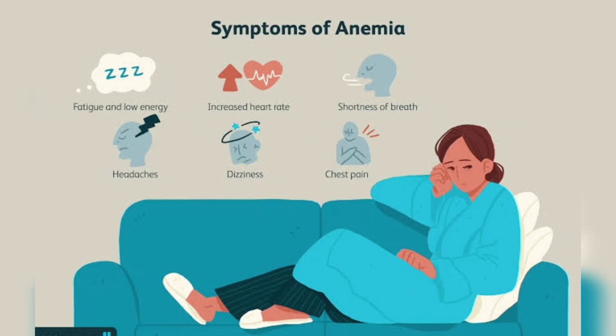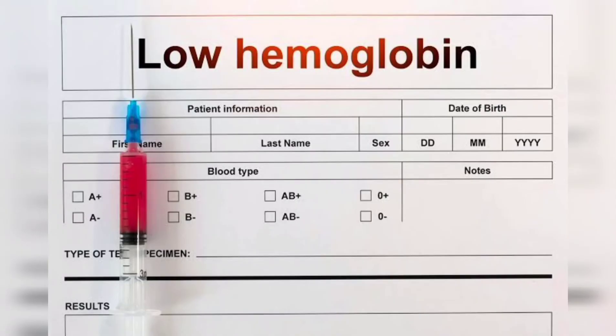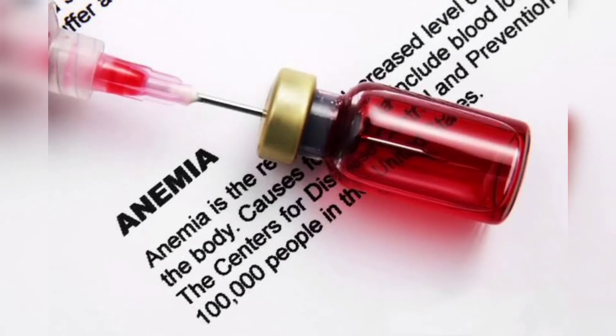Low hemoglobin count is quite common in India, especially in women. However, most of us are not aware of it — it is only during routine health checkups or blood investigations that we get to know our hemoglobin count is low. You should know that low hemoglobin count, if left untreated, can lead to iron deficiency anemia.